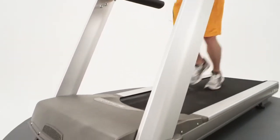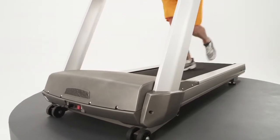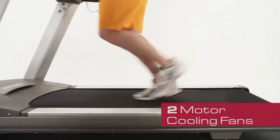The CT 800 comes equipped with a 3.0 HP continuous duty DC motor. There are two fans that keep the motor cool to ensure it doesn't overheat and need replacing prematurely.